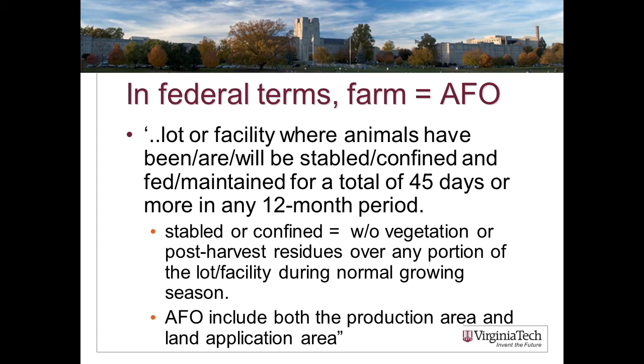By definition, a dairy farm is always an animal feeding operation because cows are brought in daily to be milked for at least 45 days or more in any 12-month period. Whether a cow-calf operation is considered an AFO depends on its management. If there is an area where you're bringing cows in to feed them for 45 days or more in a 12-month period, and that area is either concrete or bare — denuded of vegetation — then yes, that farm meets the definition of confinement and is an animal feeding operation.